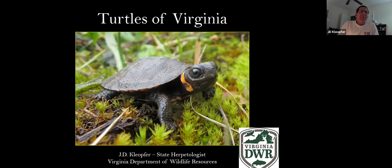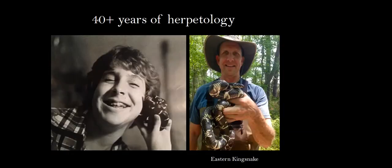My name is JD Klepfer. I'm the state herpetologist. So I was asked to do this presentation on turtles. It's a pretty big topic, something that's near and dear to my heart. I did my undergraduate and graduate work at Christopher Newport University, and I did my master's thesis actually studying turtles in southeastern Virginia. With this presentation, I thought I'd talk a little bit, introduce myself, how I got to be interested in turtles, a little bit about my background, and then give some 30,000 foot perspective comments, and then talk about each species of turtle found in Virginia.